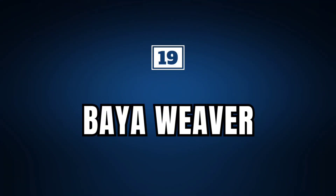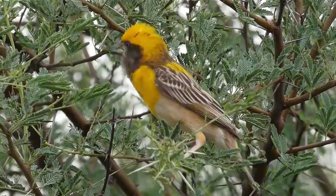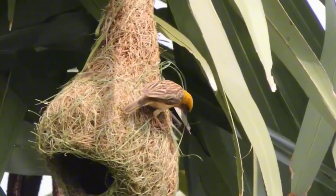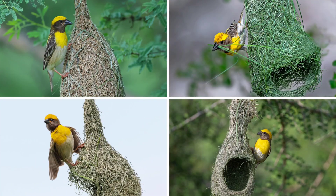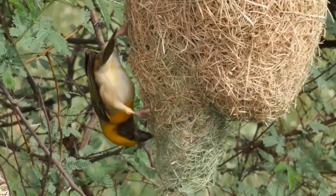Bioweaver. The bioweaver is a fascinating bird, famous for its extraordinary nest-building skills. Found mainly in South and Southeast Asia, these birds build their nests using long strips of grasses, palm leaves, and other plant fibers, which they skillfully weave together to form a pouch-like structure. The nest is usually suspended on the end of a tree branch, often over water, to protect it from predators, and the entrance to the nest faces downwards, which helps prevent intruders and rainwater from entering.